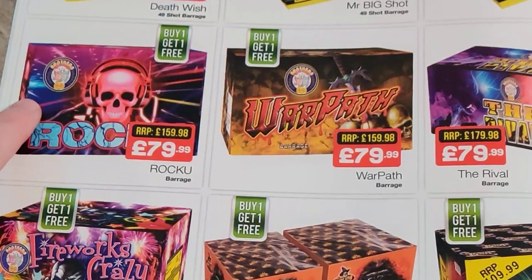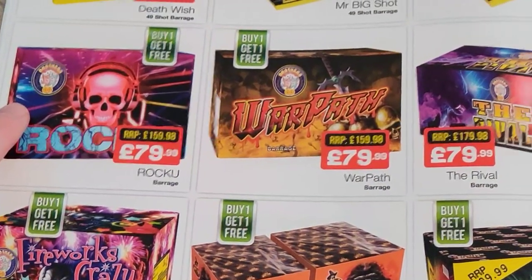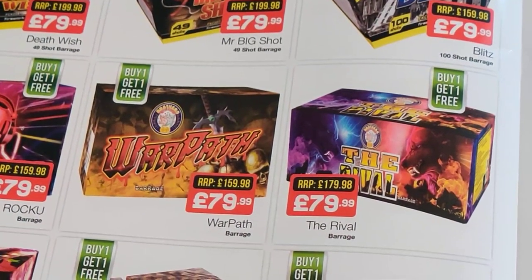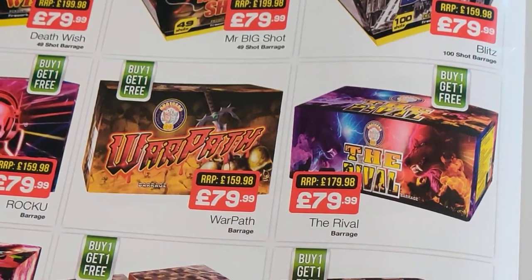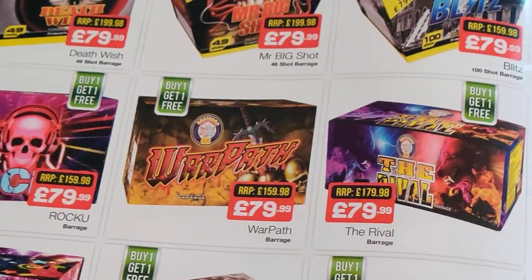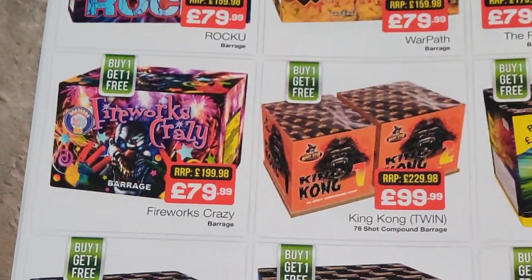I think that's new for this year — Rock U from Brothers. Warpath again, and The Rival — I think they might be new as well, certainly The Rival seems to have new graphics on it. Again can't comment, but they're going to be alright, certainly in a bigger garden.